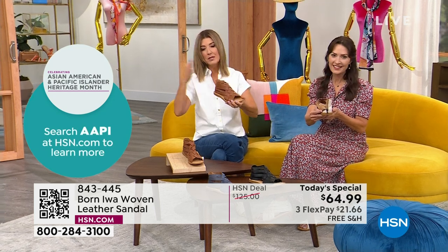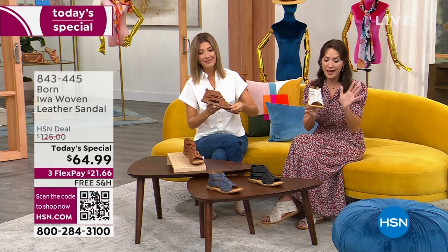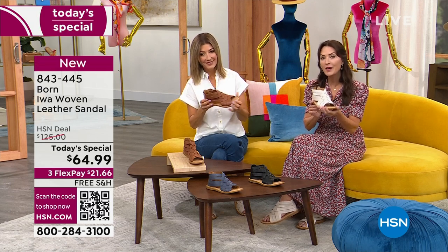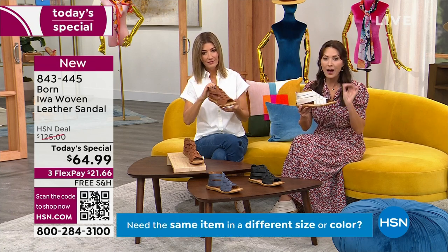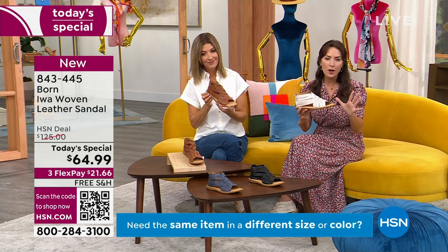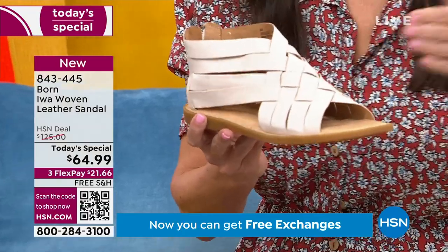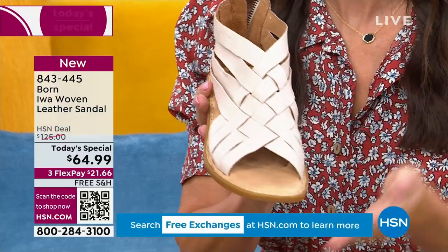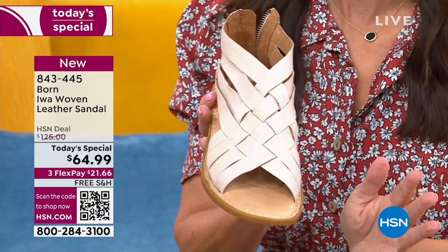Born only comes in whole sizes, so if someone is a six-and-a-half or seven-and-a-half, what should they do? These are true to size — Karen wears a size eight and is wearing a size eight shoe, and it fits like a glove. If you are between sizes, the standard recommendation is to size down. However, keep in mind we all know our own feet — some have wider feet, some more narrow, shorter or longer toes — so take the shape and nuances of your own foot into consideration when deciding.